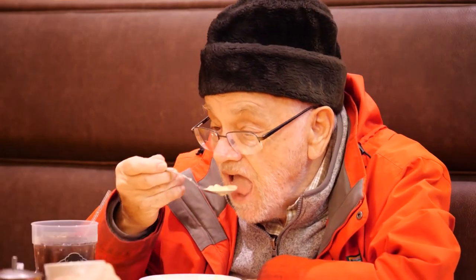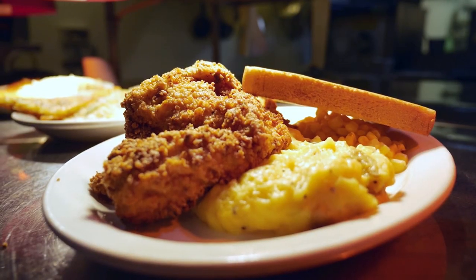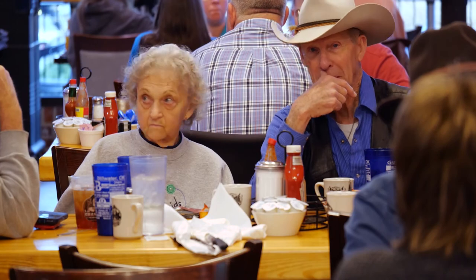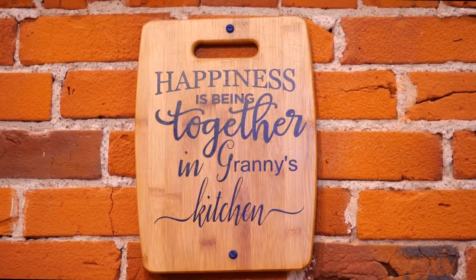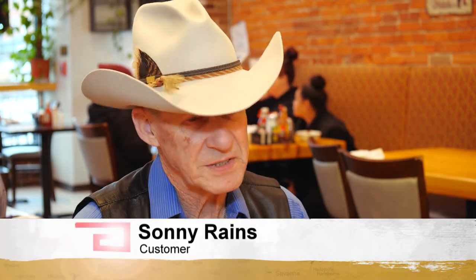Two secrets to their success: getting the best cut of meat you can get, and when it comes to seasoning, less is more. The meat is very high quality — besides salt and pepper, they don't put any other seasoning on it. That's it. This man's mom started Granny's Kitchen, and Muhammad is continuing that today. Mr. Raine says here's what you're missing if you don't eat here: good quality, down-to-earth food. It's not frilly, but it's very filling, very good tasting, and top quality.